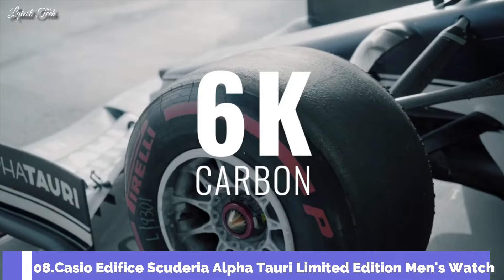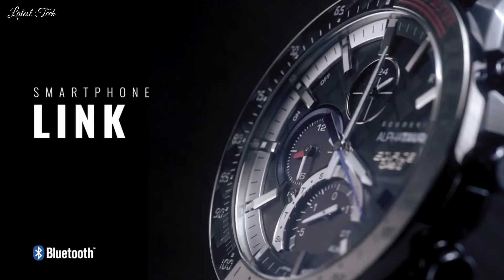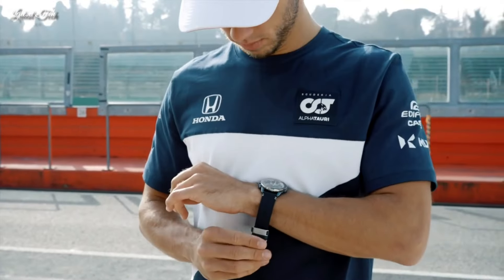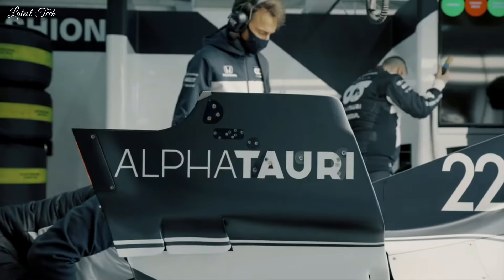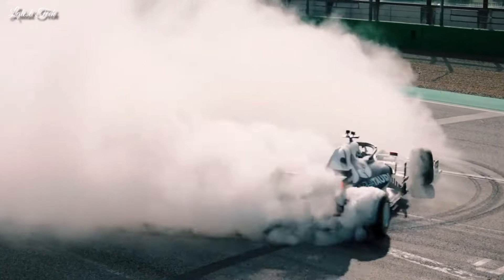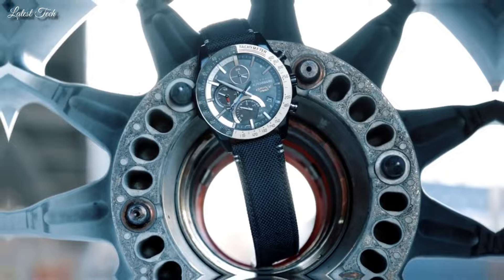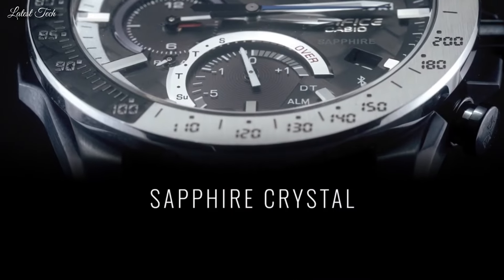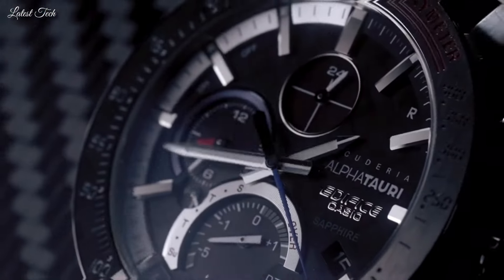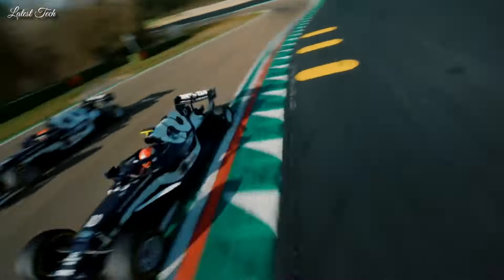Number 8: Casio Edifice Scuderia AlphaTauri Limited Edition Men's Watch. It has Japanese solar quartz movement and 5.604 caliber, stainless steel case of round shape. Case dimensions are 45.7mm in diameter and 9.8mm in thickness. Display type: analog. This timepiece has sapphire anti-reflection coating glass, 100m water resistance. Features equipped: Bluetooth, dual-time, chronograph, alarm, date, day, perpetual calendar.